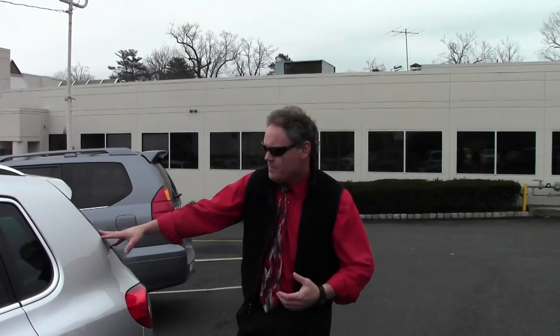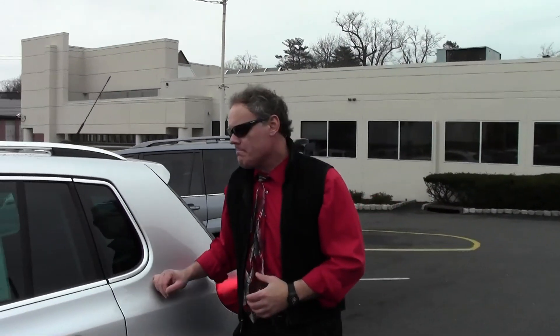Why should you consider purchasing a VW Tiguan? Well, if you're in the market for a fun-to-drive, sporty compact crossover with ample cargo room and all-wheel drive capabilities, one that also has a very upscale, nicely appointed interior with very clean fit and finish — combined with the handling, performance, and reliability of Volkswagen — all of which leads to an extraordinary driving experience.